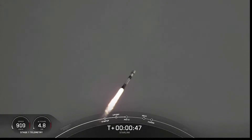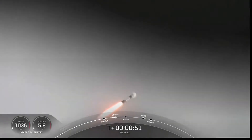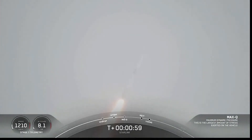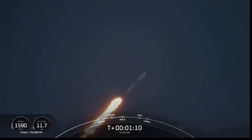Power and telemetry nominal. We are throttling down the engines in preparation for Max Q. Vehicle supersonic — Falcon 9 is traveling faster than the speed of sound. We are coming up on Max Q here in a few seconds. Max Q.